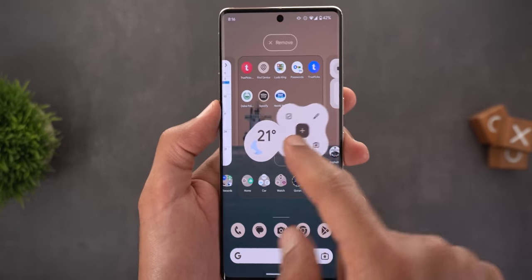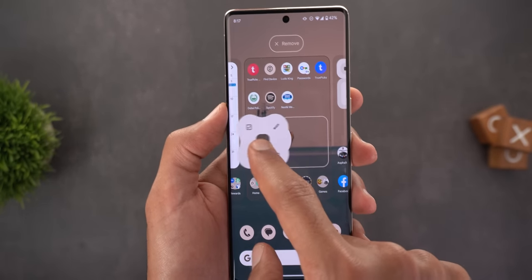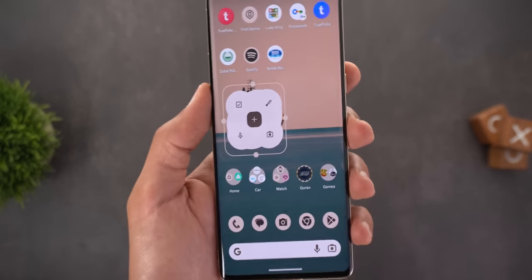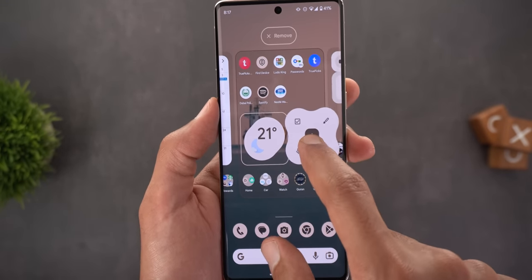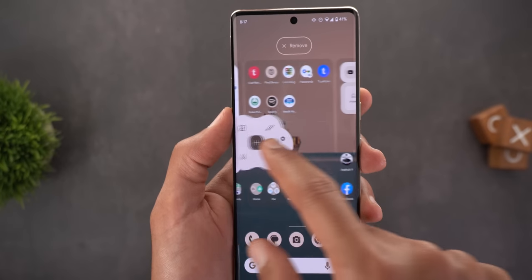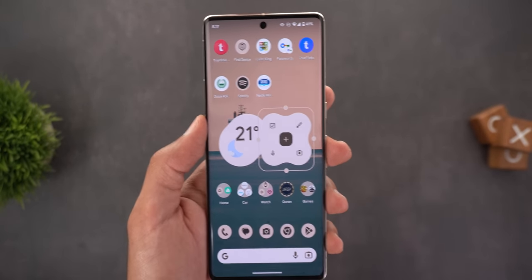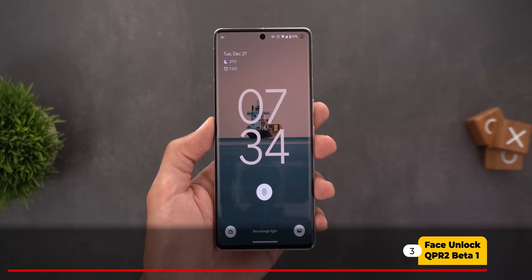Casey Golden mentioned that widget stacking is somehow working in this build — they managed to stack two widgets on top of each other: Keep Notes and the Weather widget. I tested this on my Pixel 7 Pro and confirmed it. You just need to get the right angle to make it work. Now I have the two widgets stacked and can position one slightly on top of or behind the other. It seems Google is experimenting with widget stacking and hopefully we'll see it as a full feature in the future.